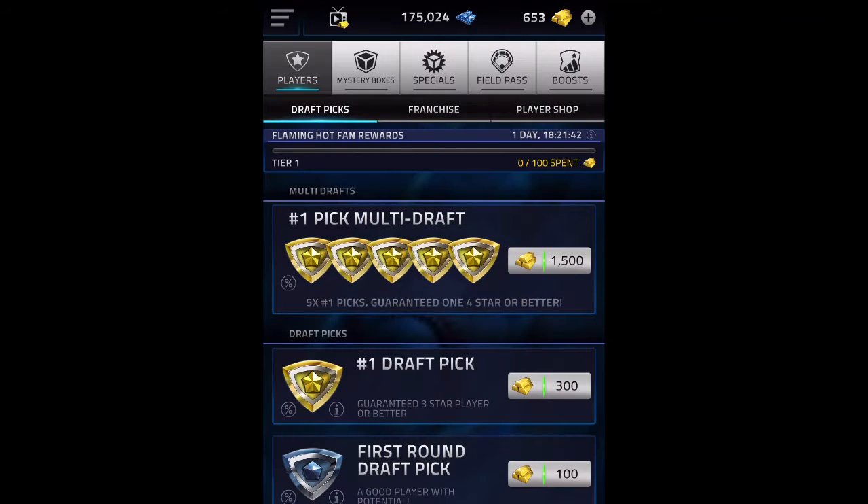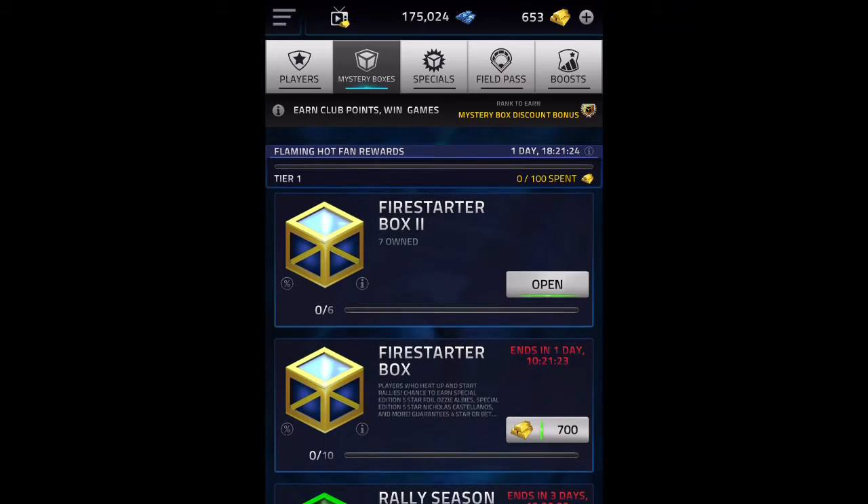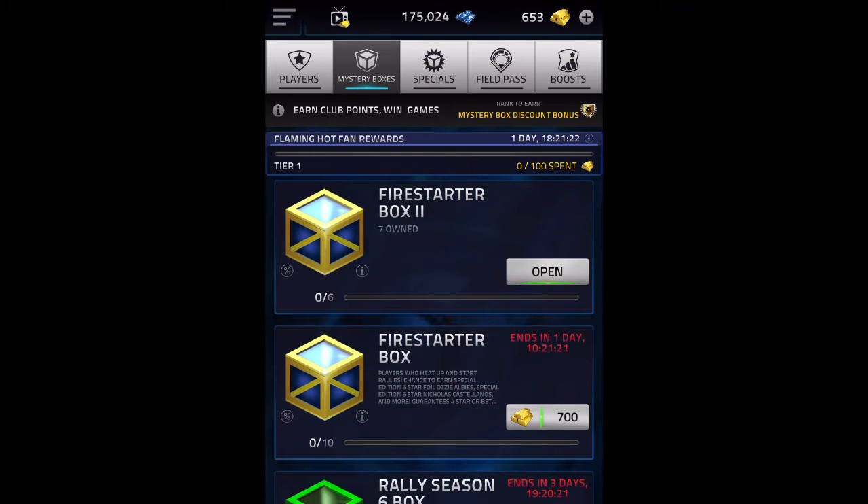Hey guys, it's TSB here. Today I'm going to be doing a pretty quick box opening for you guys. Didn't have a lot of time to upload a big box opening or anything, but Glue gave us a couple gifts here, so we're doing a quick box opening. Without further ado, let's get right into this.